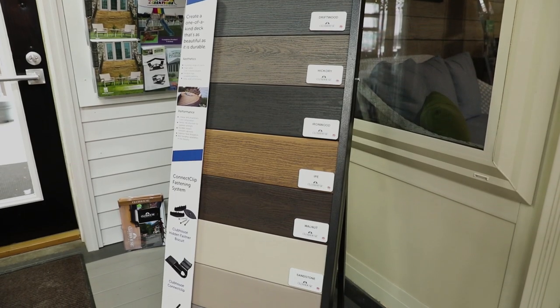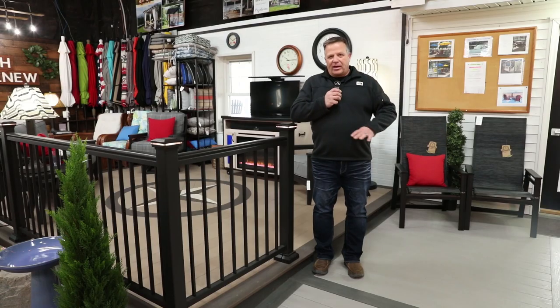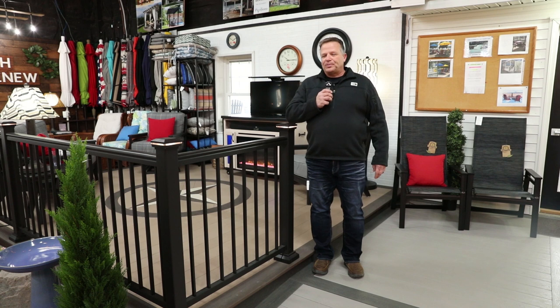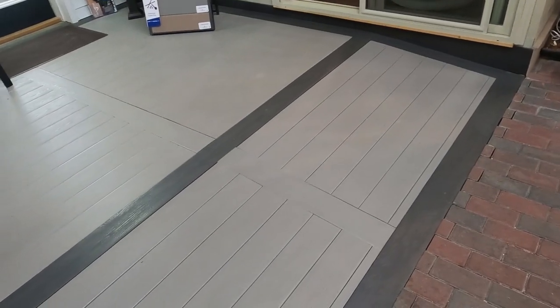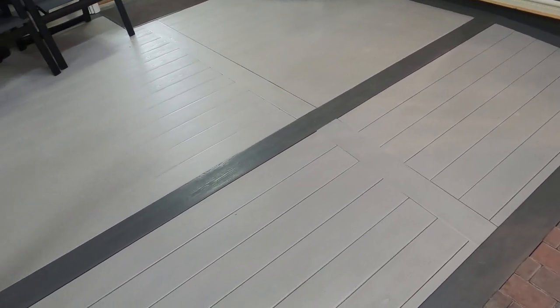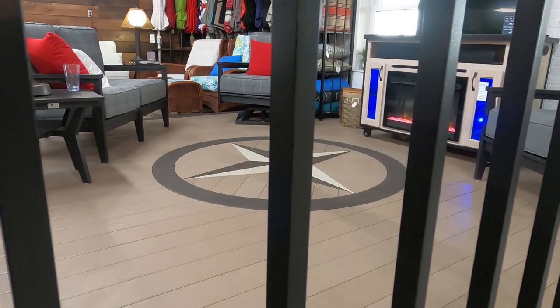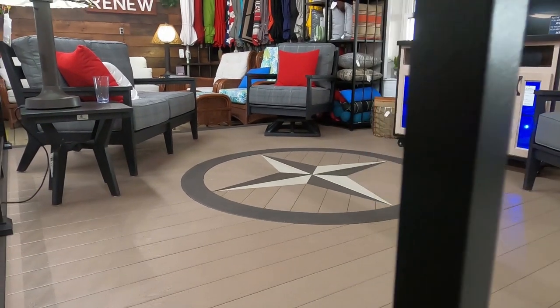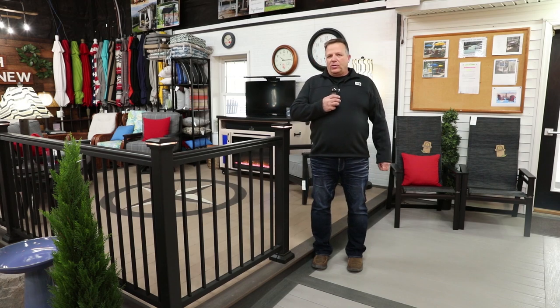The third great thing is we have some really cool colors that we match up. We do picture framing around the outside, which is a standard feature for us at Ray Burs. Picture framing is having a multi-color deck — picking two colors, one that accents the other, and outlining the deck or maybe having it go across the steps, just as a way to make it pop and look unique.